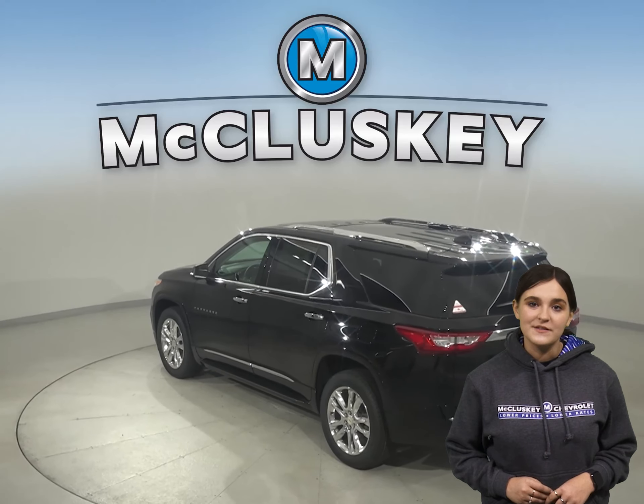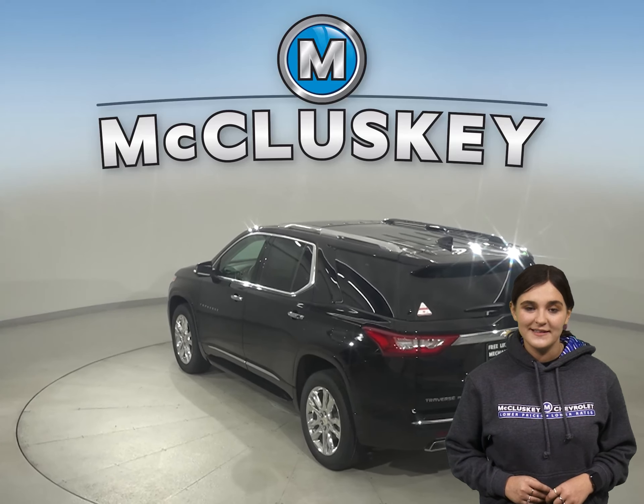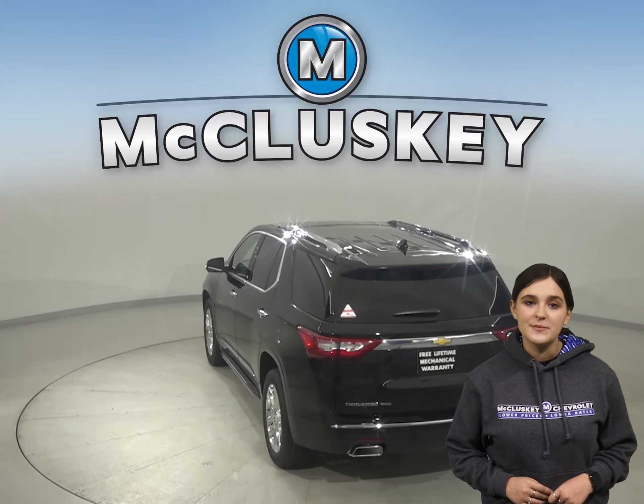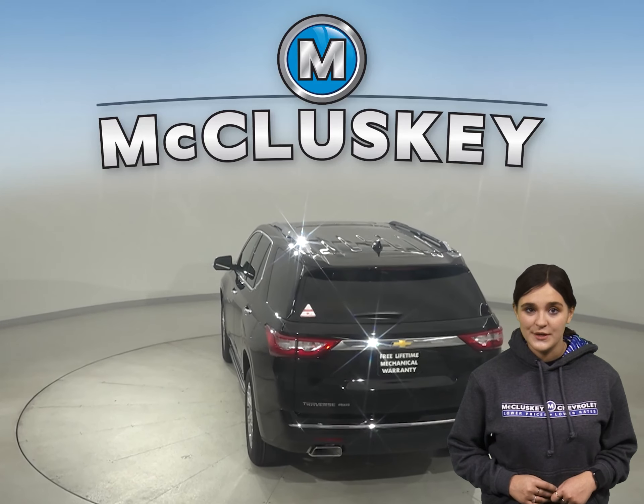In the stopping and braking test hosted by Motor Trend, from a 60 to 0 mile per hour stop, the Chevrolet Traverse stopped a full five feet before the Toyota Highlander.